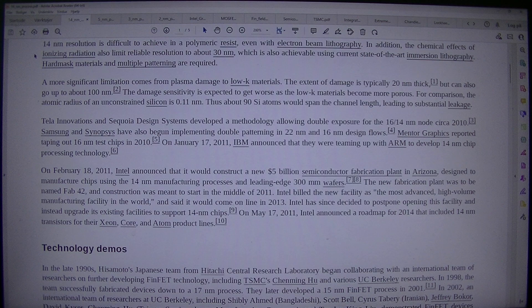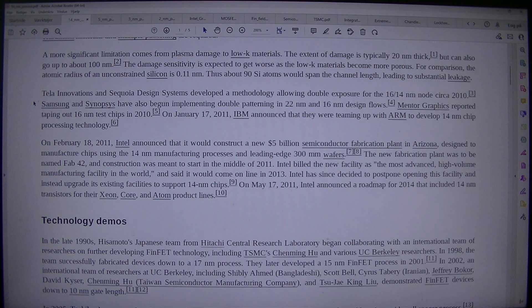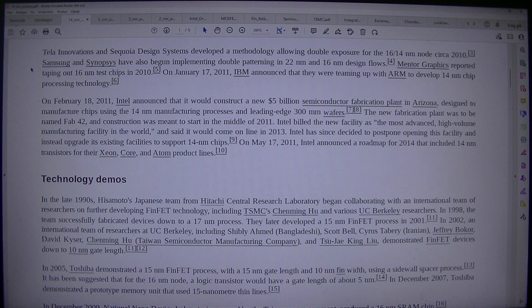30nm resolution is also achievable using current state-of-the-art immersion lithography. Hard mask materials and multiple patterning are required. A more significant limitation comes from plasma damage to low-K materials — the extent of damage is typically 20nm thick, but can also go up to about 100nm. The damage sensitivity is expected to get worse as the low-K materials become more porous. For comparison, the atomic radius of an unconstrained silicon is 0.11nm, meaning about 90 silicon atoms would span the channel length, leading to substantial leakage. Tela Innovations and Sequoia Design Systems developed a methodology allowing double exposure for the 16/14nm node circa 2010.